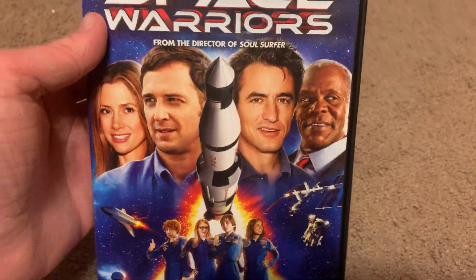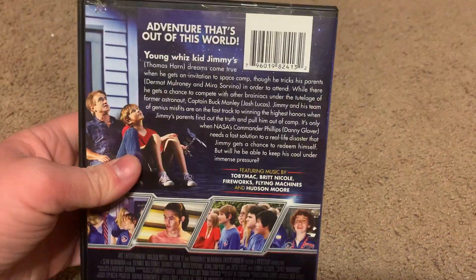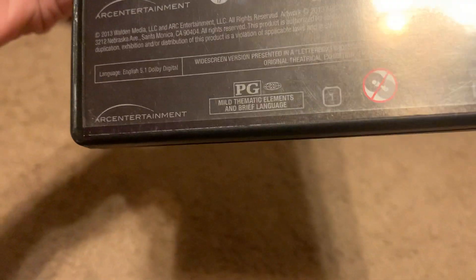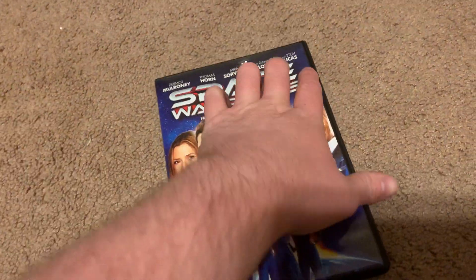Last DVD I got is the 2013 DVD of Space Warriors. Here's the front, spine, and the back. It's rated PG and it's 93 minutes. There's the disc right here. Anyways, that's it for today's VHS and DVD update video — see you next time.